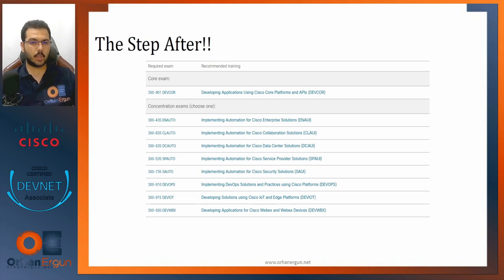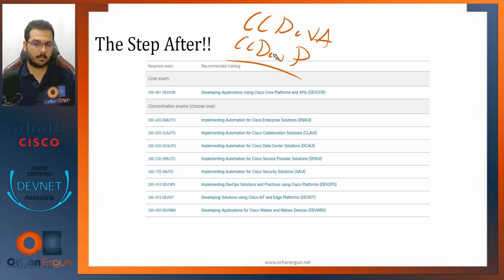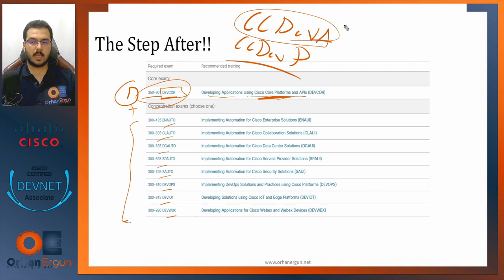After the DevNet Associate, you can go on to the Cisco Certified DevNet Professional. To acquire the DevNet Professional, you need a minimum of two exams. Exam number one is the core platforms and APIs exam — 'Developing Applications Using Cisco Core Platforms and APIs' — with the code DevCore 350-901, plus one of eight concentration exams. That makes ten DevNet certificates from Cisco currently available.